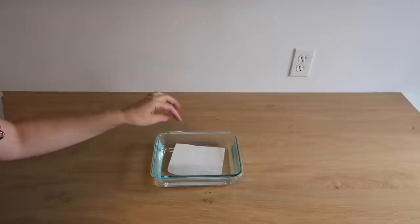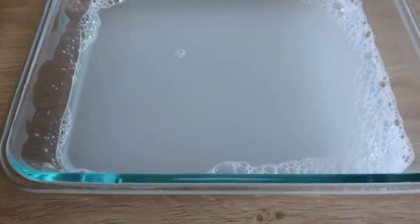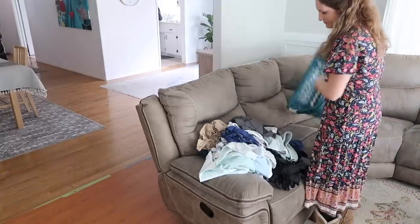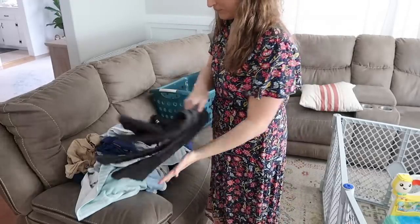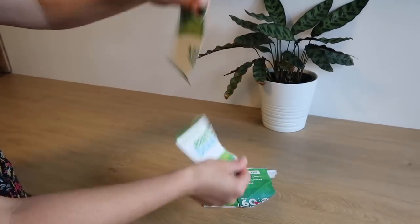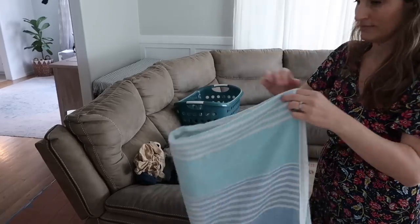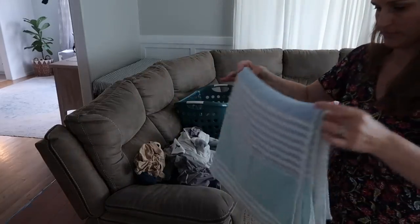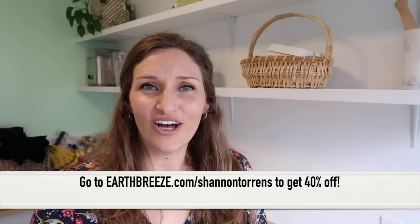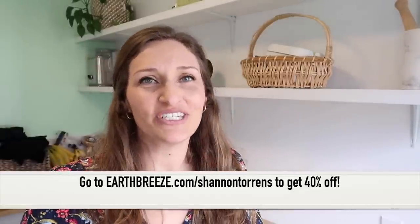EarthBreeze made the whole concept of detergent even better. The packaging is compact, biodegradable, and plastic free. Their flexible subscriptions can be adjusted, paused, or canceled anytime without penalty. It's vegan and cruelty free. With their buy-one-give-10 initiative, each purchase donates 10 loads of detergent to a charitable cause of your choice. 100% satisfaction guaranteed or your money back, no questions asked, no return necessary. EarthBreeze is tough on stains and removes odor so you still get a powerful clean. Go to earthbreeze.com/ShannonTorrance to get 40% off your subscription.